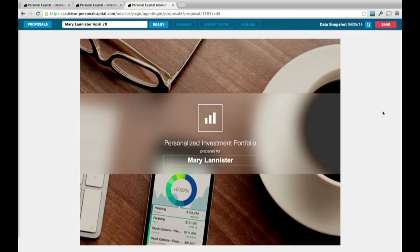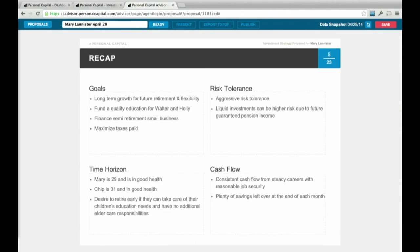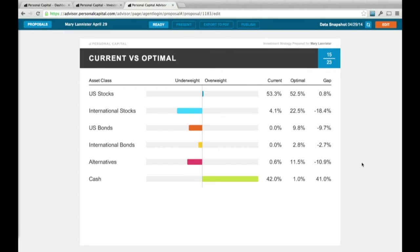What we did is marry the aggregated household data we have from our customers with a back-office proposal system that empowers advisors to develop personalized strategies at scale. We just rolled it out over the past month and our entire advisory team is now using it.